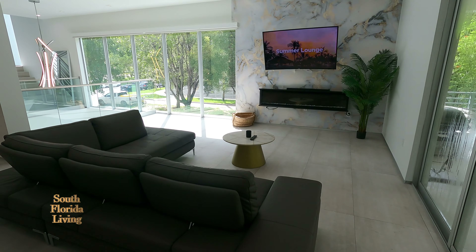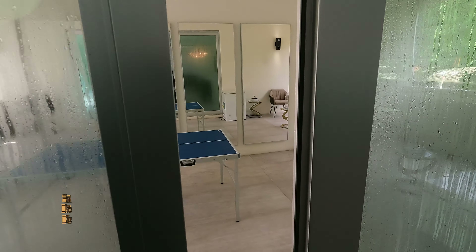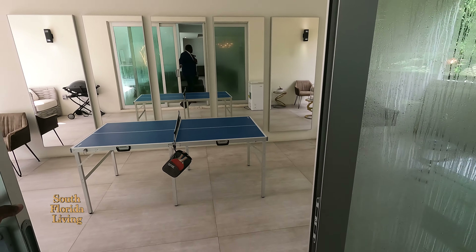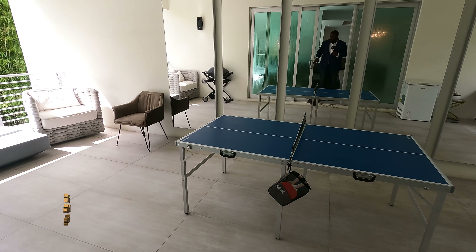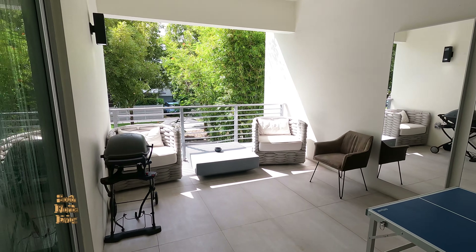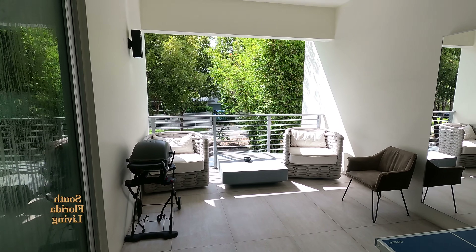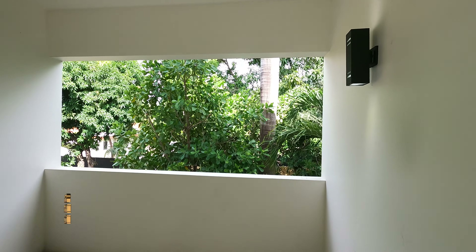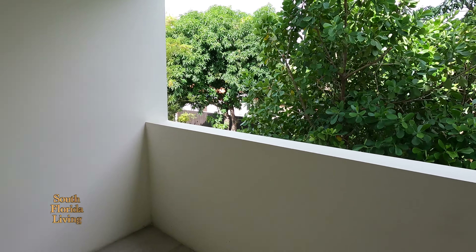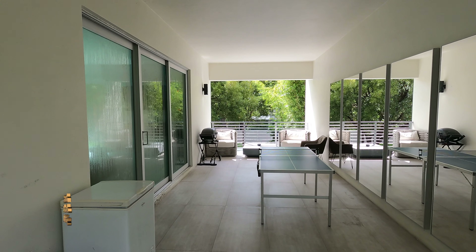Everything's brought together by these beautiful Italian cabinets — high gloss, soft close — beautiful. Here's a nice little living room area with a fireplace right beside it. And you can call this a balcony in your living room — so you've got your balcony right in your home.